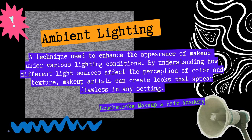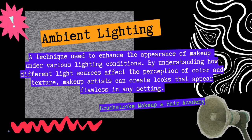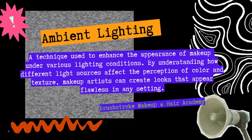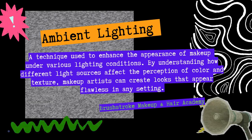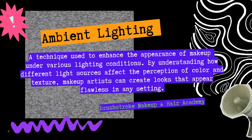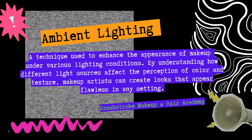Ambient lighting is a technique used to enhance the appearance of makeup under various lighting conditions. By understanding how different light sources affect the perception of color and texture, embalmers can create looks that appear flawless under any setting. Today's source is the Brushstroke Makeup and Hair Academy.